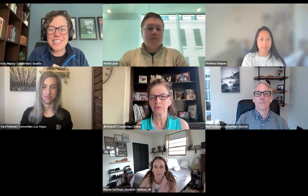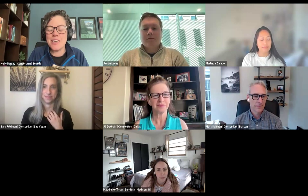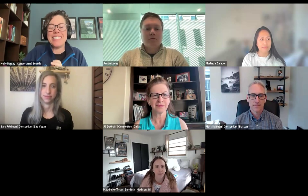Thrilled to hand it over to Austin and Marlinda, who are going to talk about their experience at Zendesk around conversation design, the skill sets needed to support it, and their experiences with building and resourcing bot and CX automation teams. We're going to hold questions till the end, although you're welcome to put things in the chat. We should have about 15 minutes at the end for Q&A.